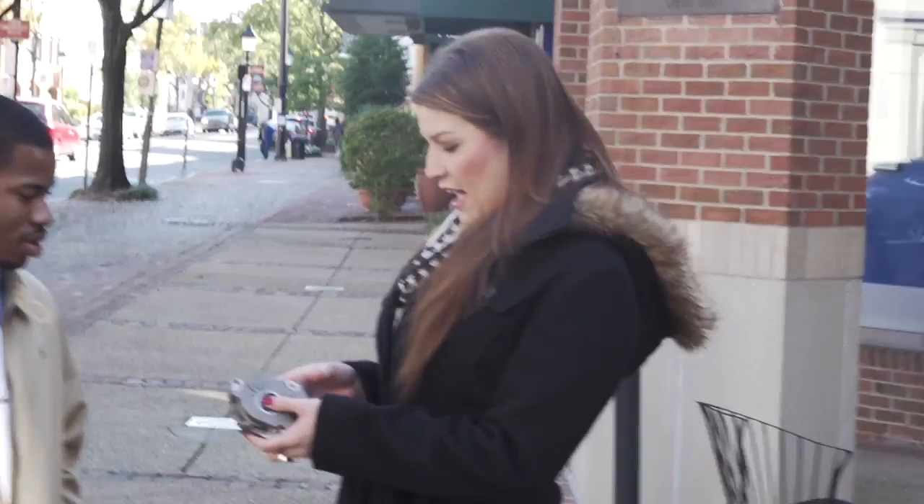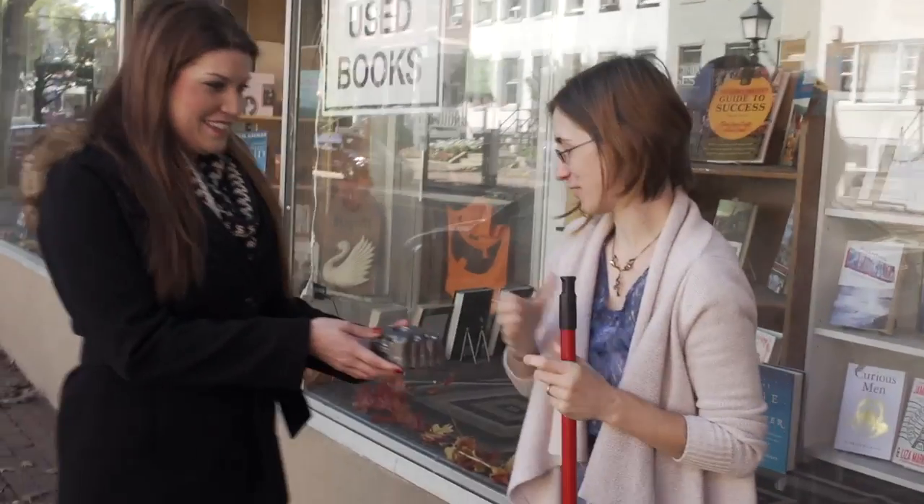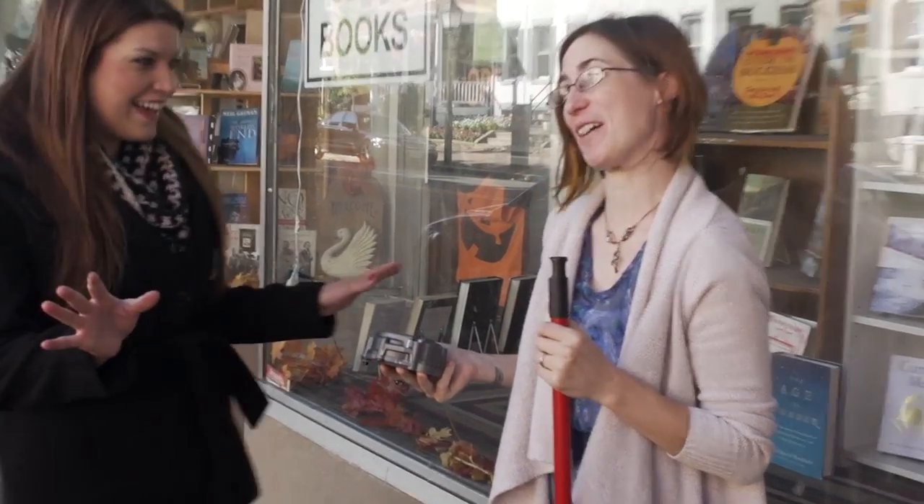Can I borrow you for 30 seconds? Do you have any idea what this is? It looks like a piece that goes in a car. Do you want to hold it? Sure. It's not a book. Okay, no, it's not a book.